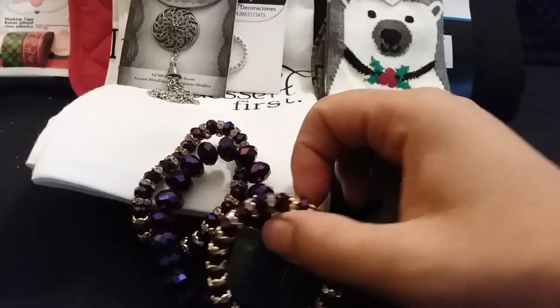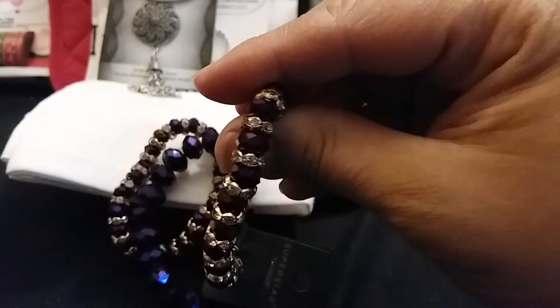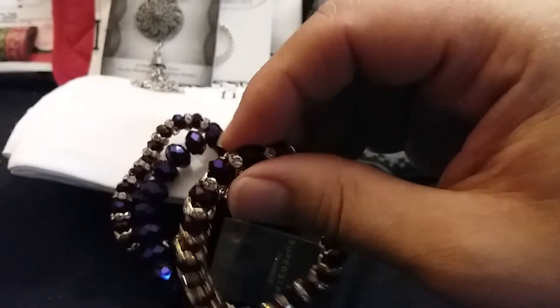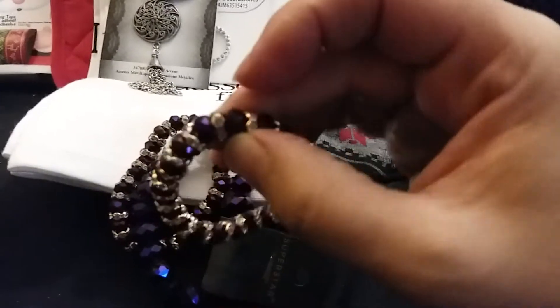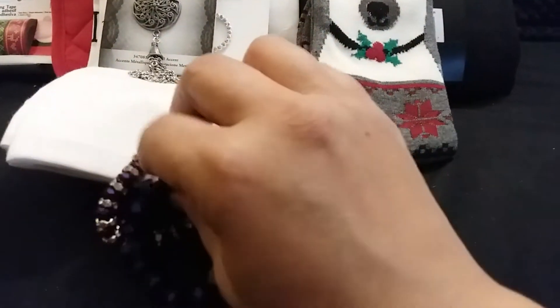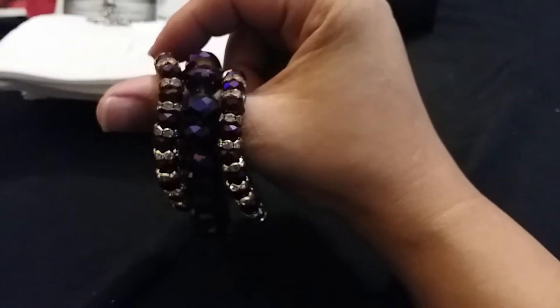I always tend to get bracelets in triplicates — I just love doing that. The first one has purple shiny beads with little rondelles in the center, and the next one is just a nice purple bead. So I got the three of them together. I love making cuffs out of them, and that is my plan for how to wear these.